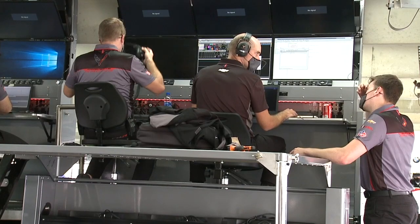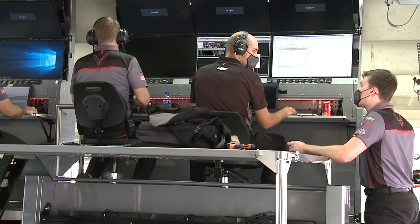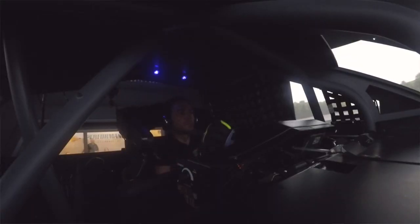The biggest crossover between what we do at Corvette Racing and the Chevrolet NASCAR teams is our tools that we use, primarily in the simulation space — both desktop simulations, lap time simulations, all the way up to the driver-in-the-loop DIL rig.